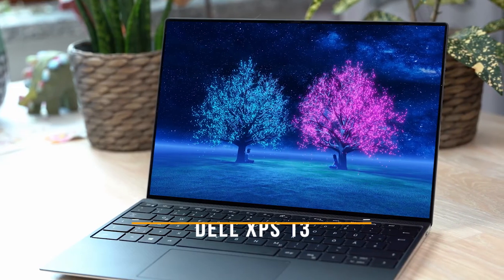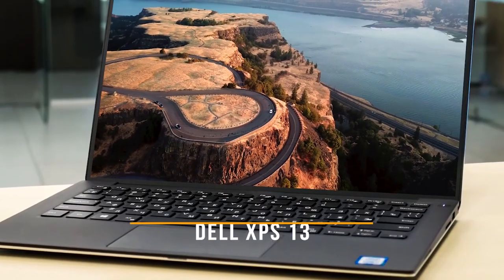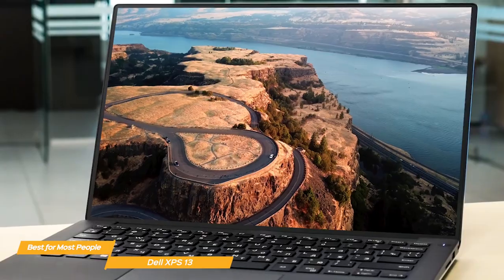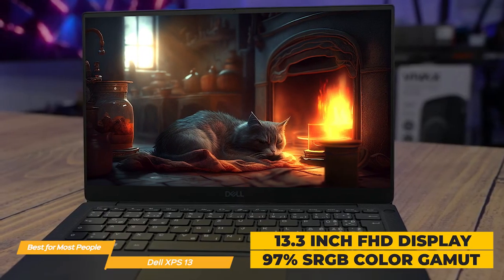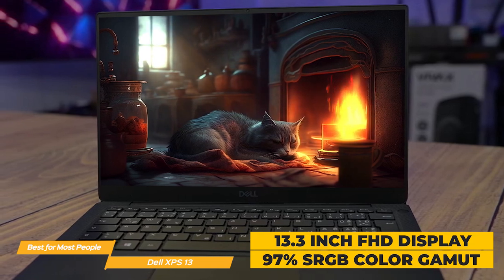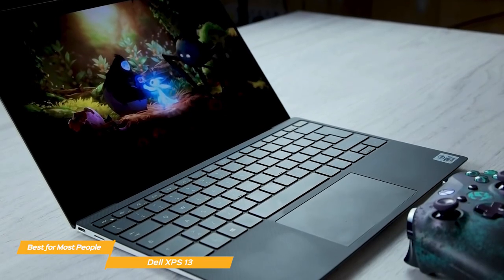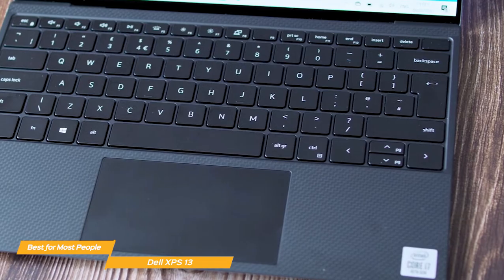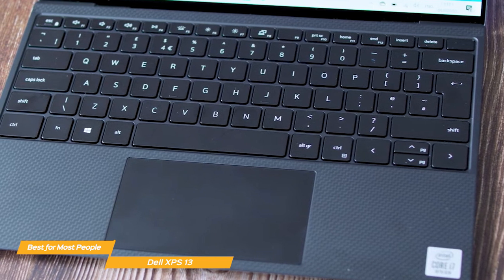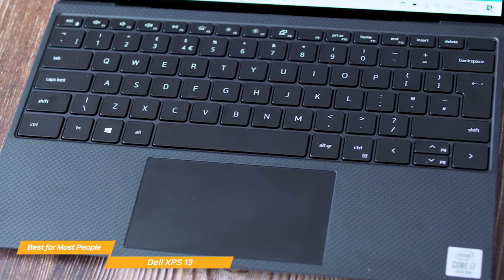Next on my list is the Dell XPS 13, my choice for the best student laptop for most people. The Dell XPS 13 can easily handle productivity, multimedia, and even a bit of gaming, and its battery will get you through the entire day. The 13.3-inch FHD display is bright with 97% coverage of sRGB color gamut, making it a great choice for creative work like photo or video editing. The keyboard has bigger, more responsive keys with great travel, setting the stage for better typing speed and accuracy. The touchpad tracking is incredibly smooth and accurate, and the buttons don't feel mushy like some other Windows laptops.